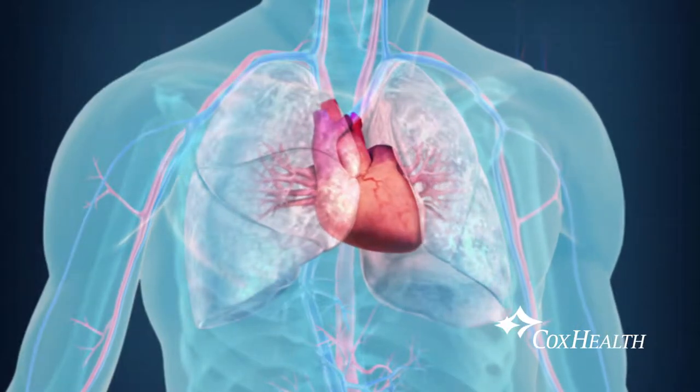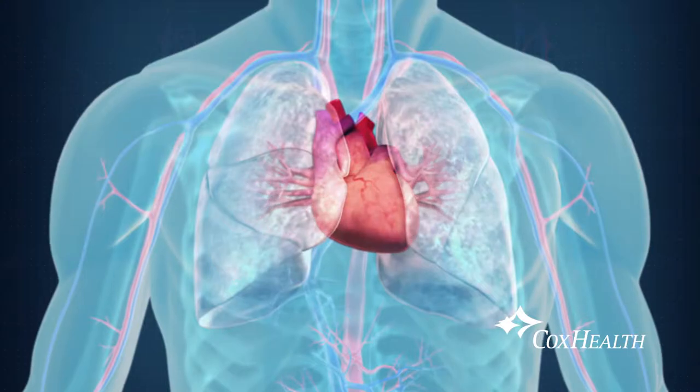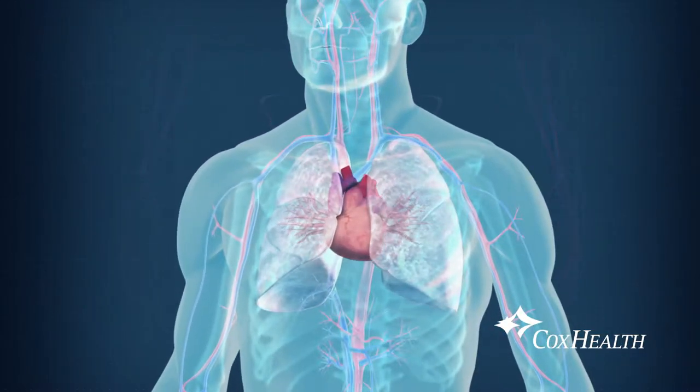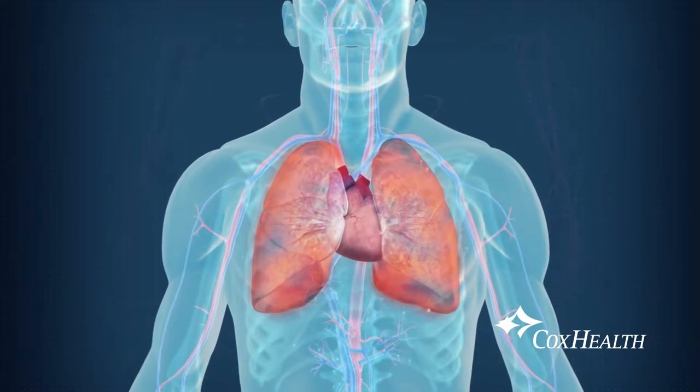At Cox Health, we poke into an artery in your wrist or in your leg and take a small tube up the aorta and up the subclavian artery, basically back to the heart, taking a look at the artery with some contrast dye.